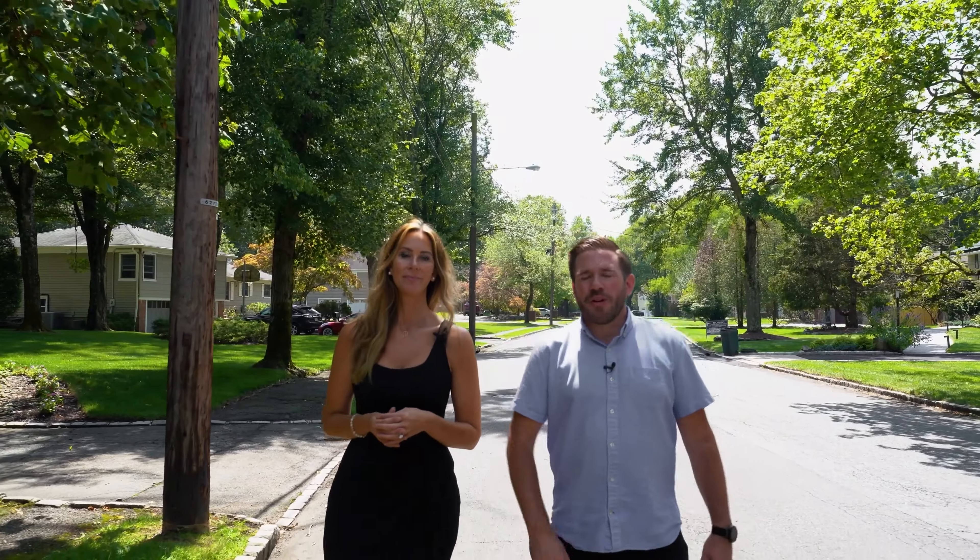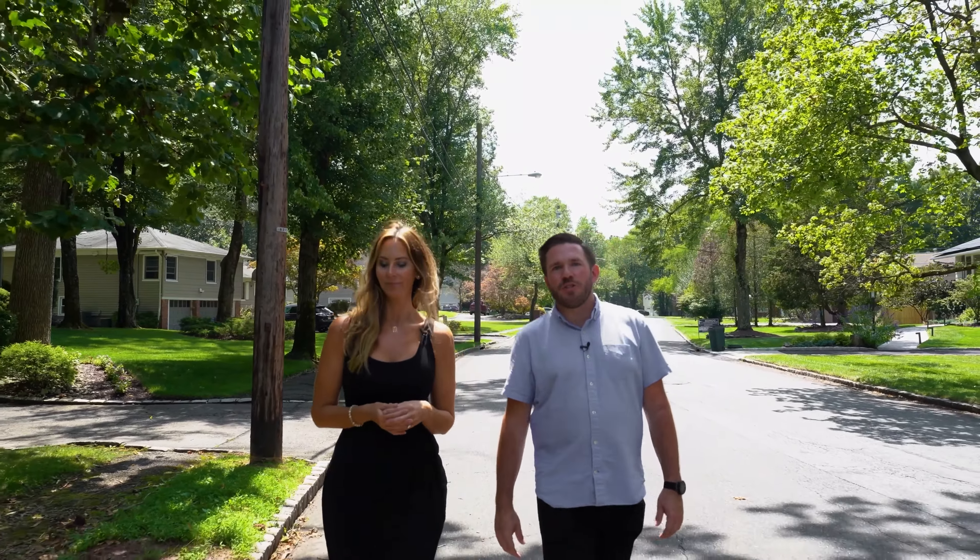Not only are we located in this beautiful residential neighborhood here in Livingston, New Jersey, we're just a short distance away from the South Mountain Recreation Complex, complete with the Turtleback Zoo and McLoone's Boathouse. And I love that we're close to the mall at Short Hills and just a short drive to the city.